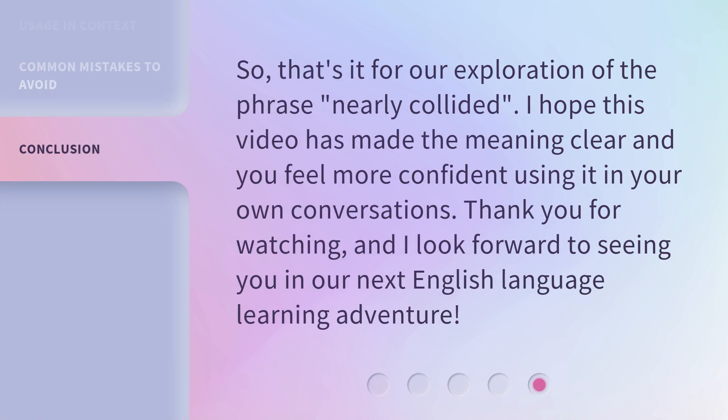So, that's it for our exploration of the phrase Nearly Collided. I hope this video has made the meaning clear and you feel more confident using it in your own conversations. Thank you for watching, and I look forward to seeing you in our next English language learning adventure.